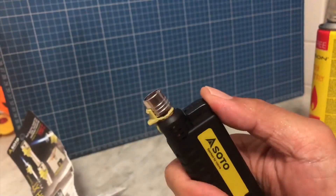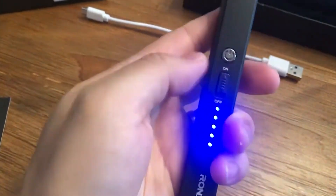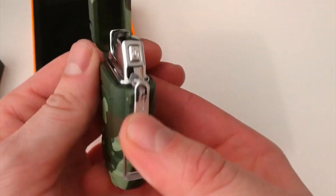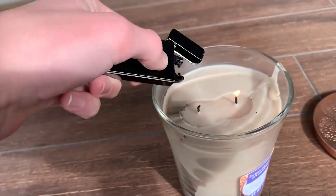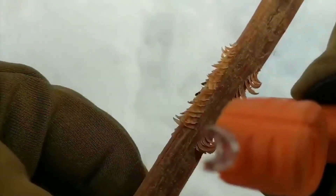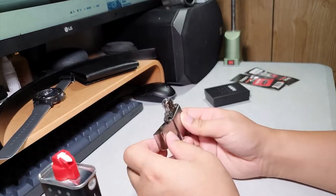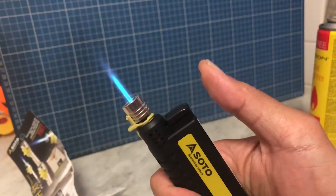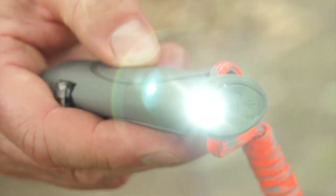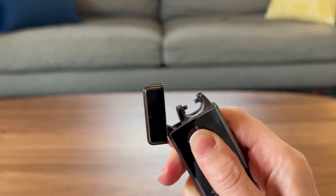And there you have it, folks. Waterproof and windproof lighters are an integral tool for all your outdoor activities. With their innovative design and advanced features, these lighters ensure reliability in any weather condition. Say goodbye to struggling with traditional lighters that get extinguished by wind or rain — these waterproof and windproof lighters will keep your flame burning strong, no matter the elements. So whether you're camping, hiking, fishing, or simply braving the elements, these lighters have got you covered. Don't forget to like and subscribe to our channel for more awesome outdoor gear reviews. Thanks for tuning in, and until next time, stay safe and keep exploring!